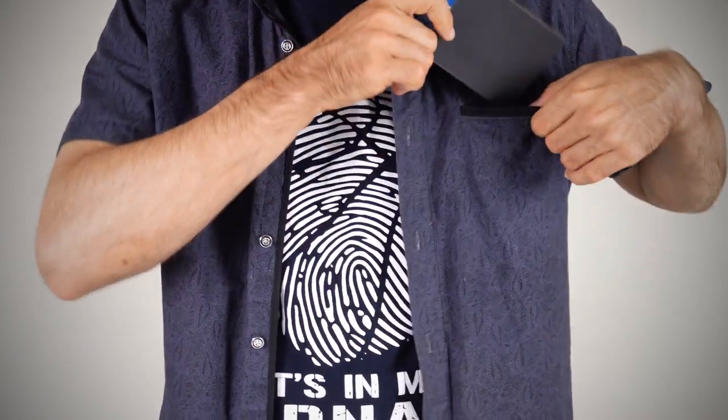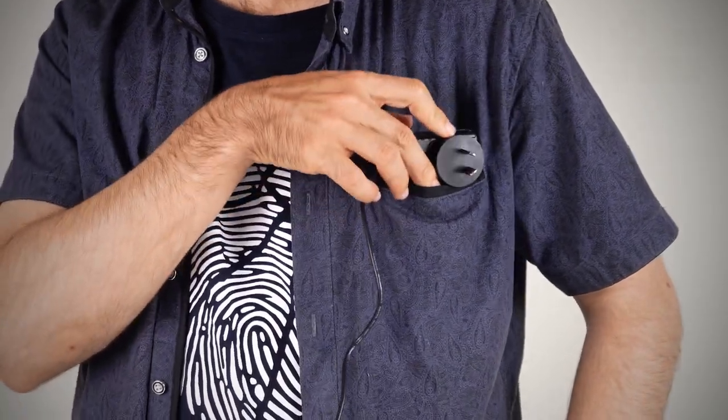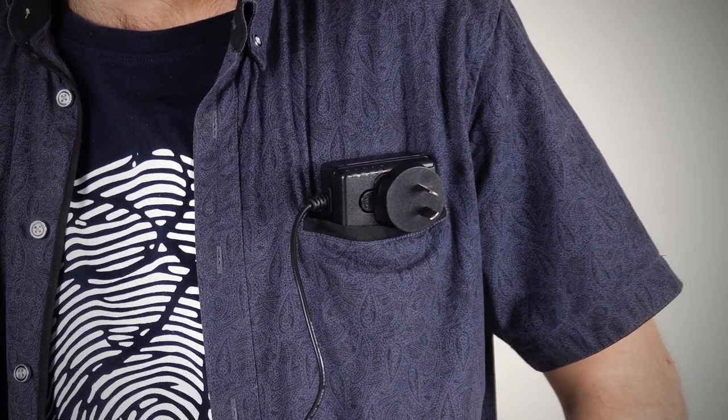Someone once said, one day computers will be so small they'll fit in your pocket. But they forgot about the power supply. Mili's Quieter 3Q is one of the smallest PCs on this planet, and the best part is it doesn't sound like a mini jet.